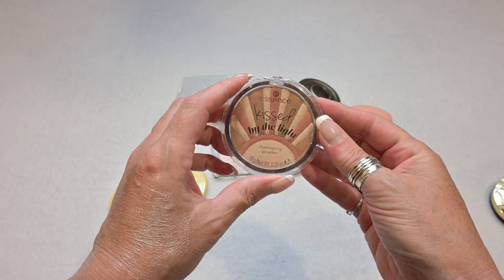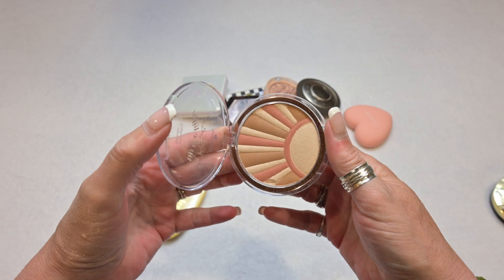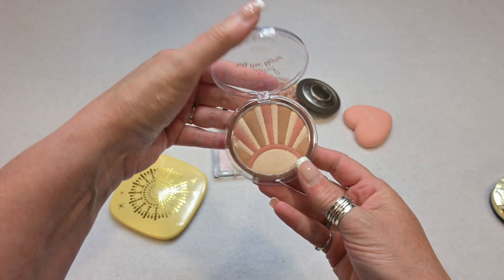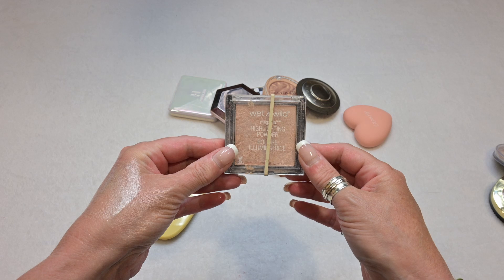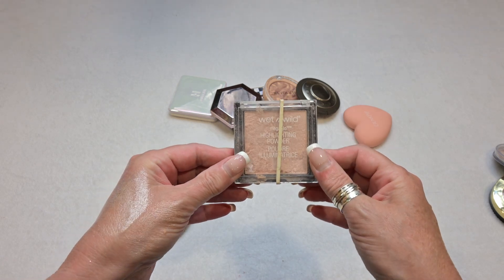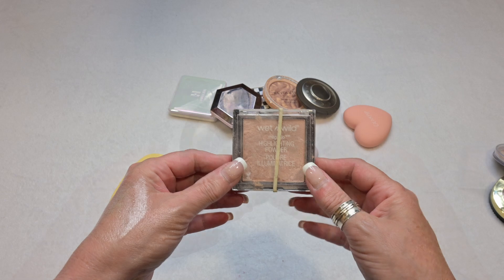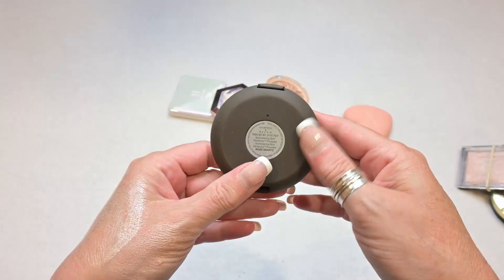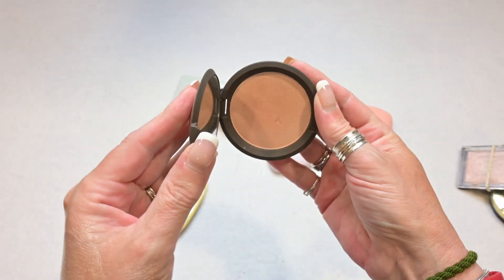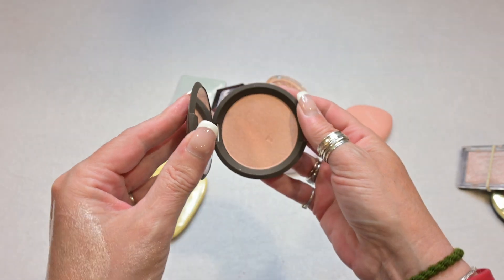This is a highlighter by Essence called Kiss by the Light. I don't like these multicolored ones, or at least this one — I have one that I like, but this one is going to be going away. This one is also broken and is by Wet n Wild — it's a nice highlighter but it's turned into kind of a mess, so I'm decluttering this one as well. This highlighter is by Becca from the brand Smashbox, and I'm going to be keeping this one — it's a very lovely highlighter and I really enjoy it.